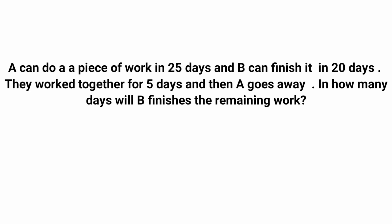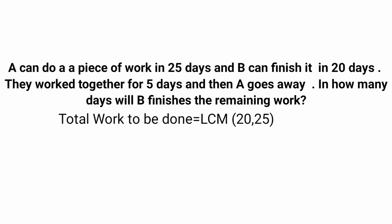The first step is to find the total work to be done. For that we take the LCM of the given days, that is 25 and 20. We check multiples of 25: 25 is not divisible by 20, 50 is not divisible by 20, 75 is not divisible by 20, but 100 is completely divisible by 20. So the LCM is 100 — that is the total work to be completed is 100.